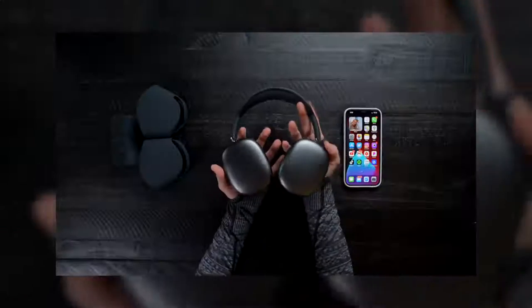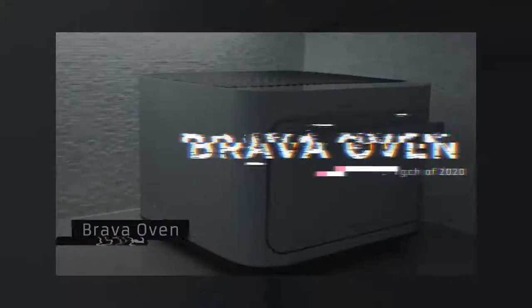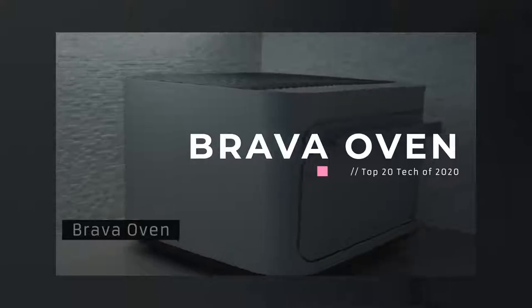Ear cups off. It's such a nice fit. This next piece of tech has saved me so much money in Postmates — this is the Brava oven. This thing has completely, honestly, actually changed my life.